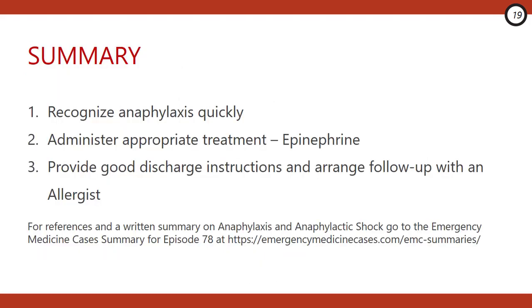That's our rapid review of anaphylaxis and anaphylactic shock. Key take-home points: the presentation of anaphylaxis can vary and by no means requires a rash — exposure to an allergen plus isolated hypotension alone meets criteria. When managing anaphylaxis, immediately reach for epinephrine — it's the only medication to demonstrate mortality benefit. Finally, provide good discharge instructions ensuring patients know when and how to use their EpiPens. For references and a written summary, visit emergencymedicinecases.com for Episode 78.